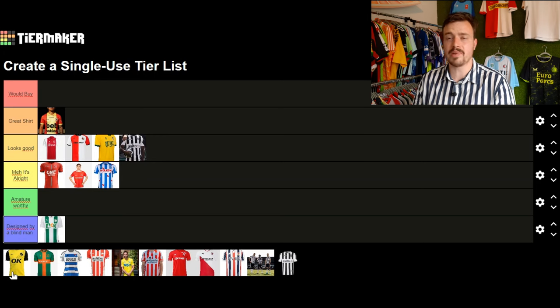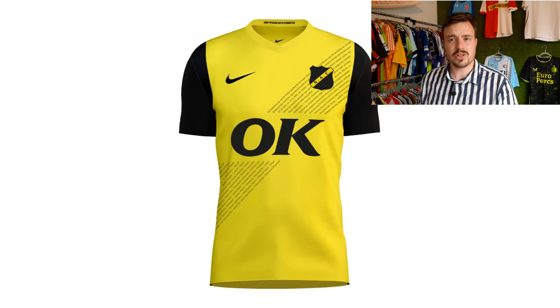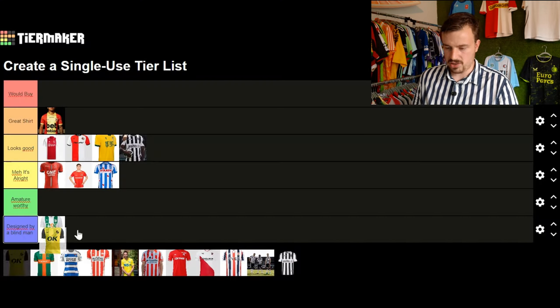Moving on to NAC Breda, who have been promoted back up after spending years in the first division. Their sponsor basically says what the shirt is like — it's okay, nothing more, it's alright.